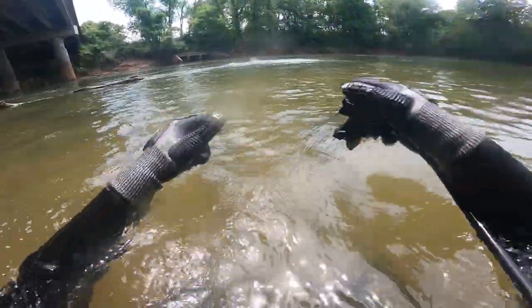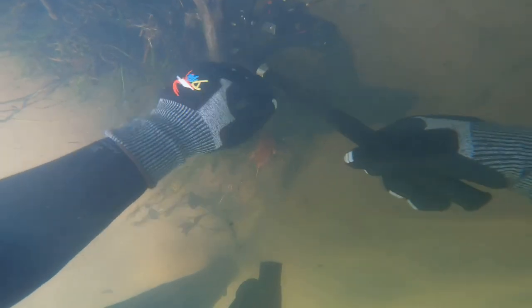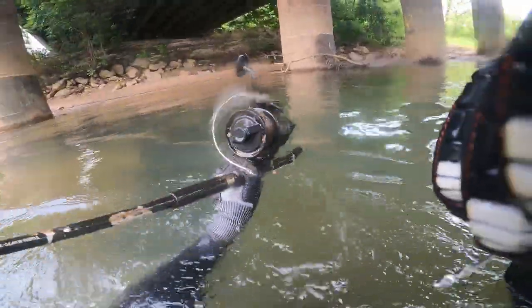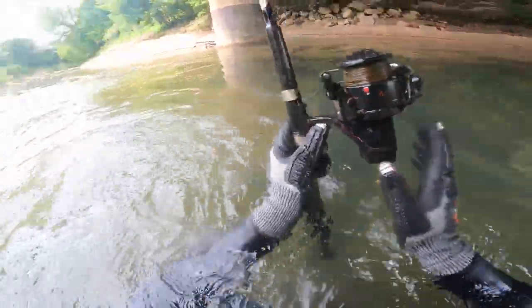Everybody's getting out and hopefully we can find something cool. We jumped right into the river today — it is beautiful outside. This is a bridge I've been to a few different times. I jumped right in and found a fishing pole. I don't know if it's worth much — let me know in the comments.